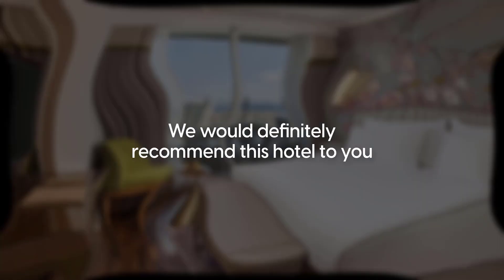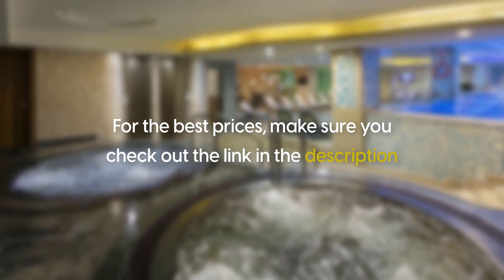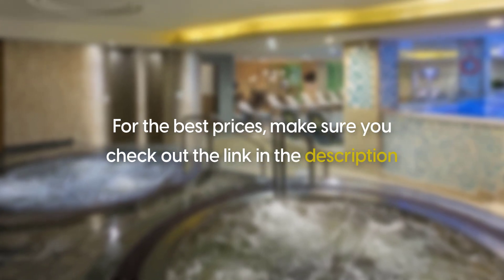Our overall rating for this hotel is 9.3. We would definitely recommend this hotel to you. For the best prices, make sure you check out the link in the description. Thanks for watching.